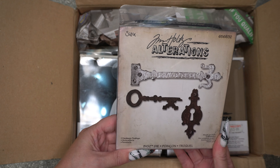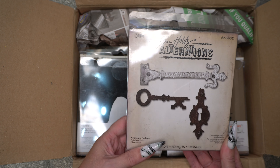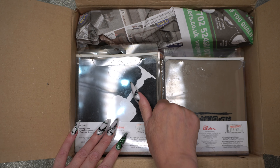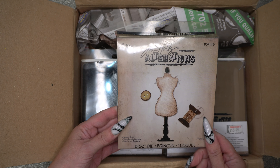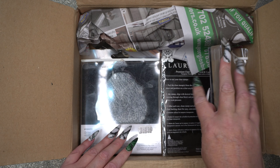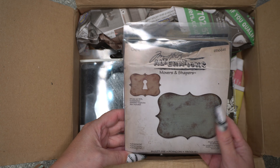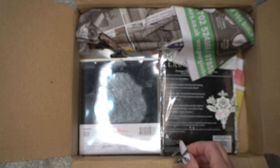This is the one I've been really looking for for a long time — it's the Hardware Findings. Then we've got the Sewing Room.